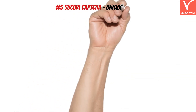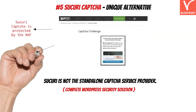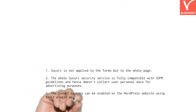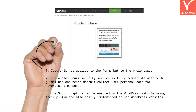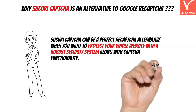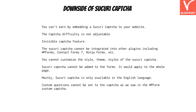The last reCAPTCHA alternative is Sucuri. This is not a standalone captcha service provider — it is a popular WordPress security solution where captcha protection is part of the package. Sucuri Captcha is protected by a web application firewall that provides complete protection from malware, bots, brute force attacks, and more. Sucuri is not applied to forms but to the whole page, and it is fully compatible with GDPR guidelines. Sucuri Captcha is a perfect reCAPTCHA alternative when you want to protect your whole website with a robust security system along with captcha functionality. However, since Sucuri is not mainly focused on captcha, you will not find the same additional captcha features as other dedicated providers.